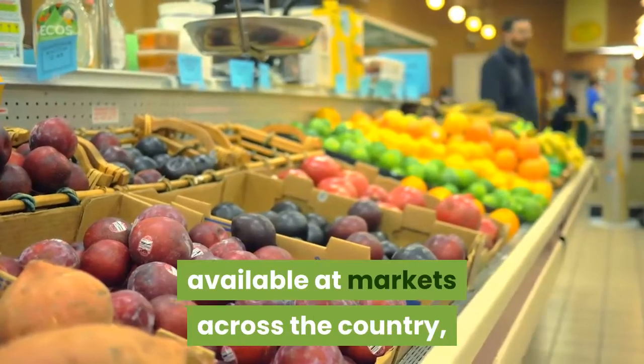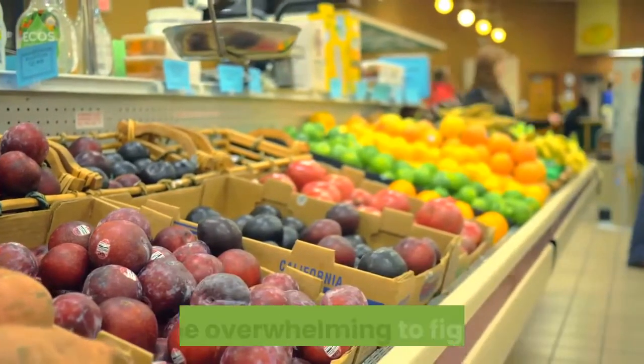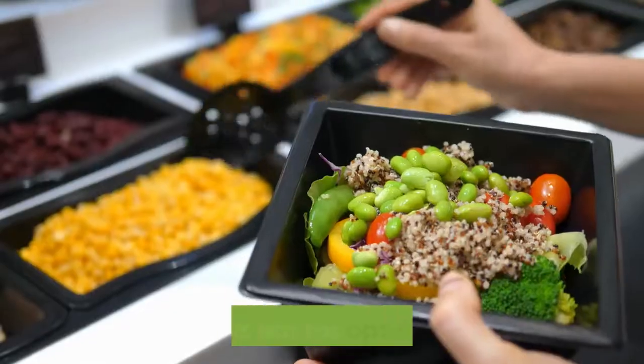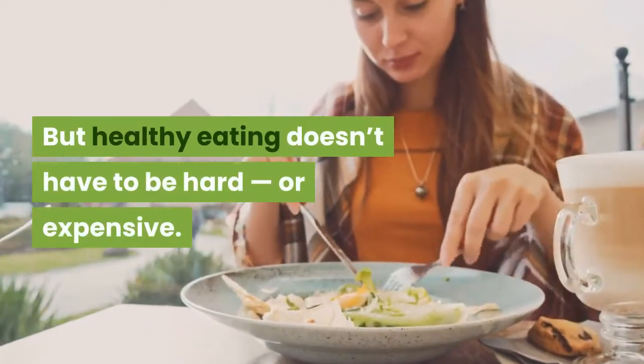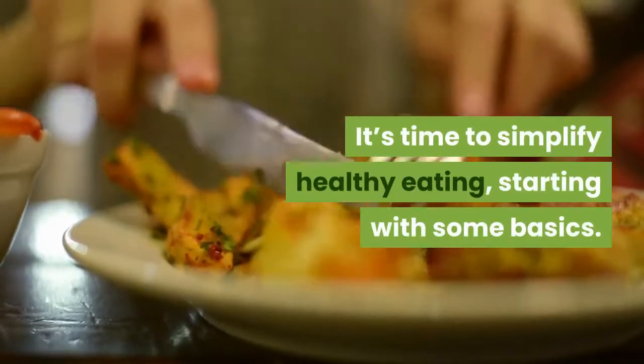With more and more types of foods available at markets across the country, it can be overwhelming to figure out just what to eat for optimal health. But healthy eating doesn't have to be hard or expensive. It's time to simplify healthy eating, starting with some basics.